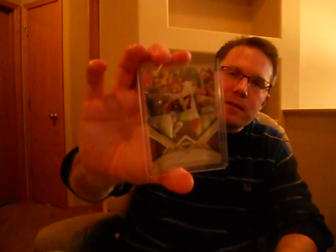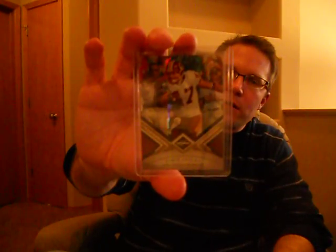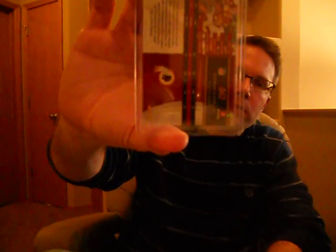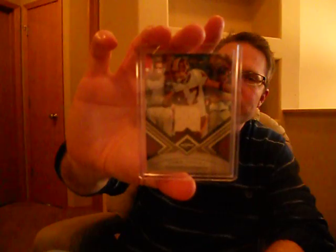I got a nice Spotlight Gold card of Chris Cooley, number 25. Very attractive card of Mr. Cooley. And didn't stop there with our friend from Powell, Wyoming — got a jersey card of Cooley, number 2 of 199. Very nice.